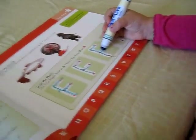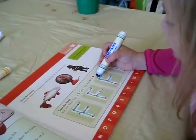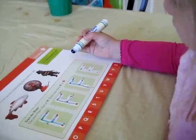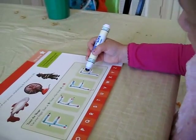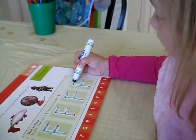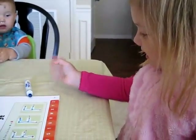Let me see you do the last one. Good job. Hold on a second until you stop coughing. Do the last F, let me see you do it. Start at the top and go down to the stop. Yeah! Good job, Isabella! You drew an F.